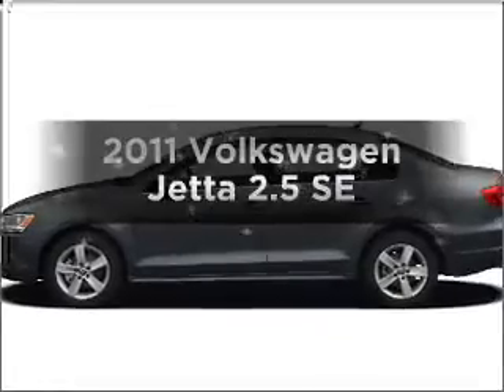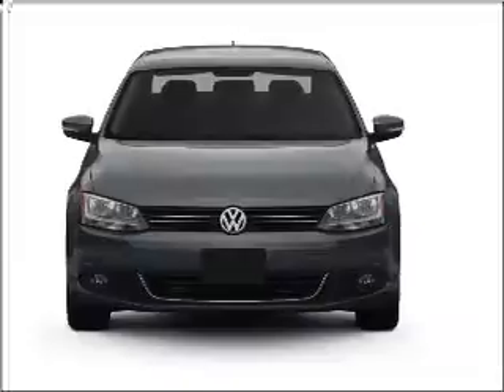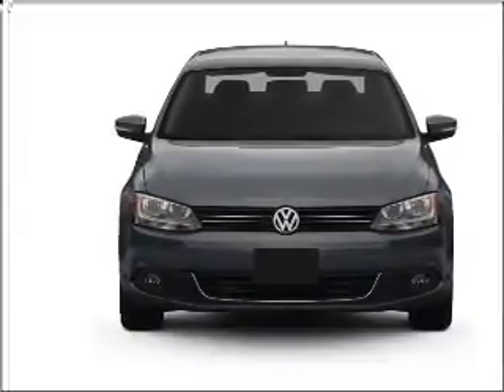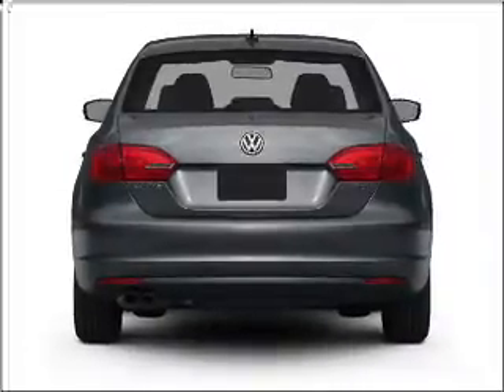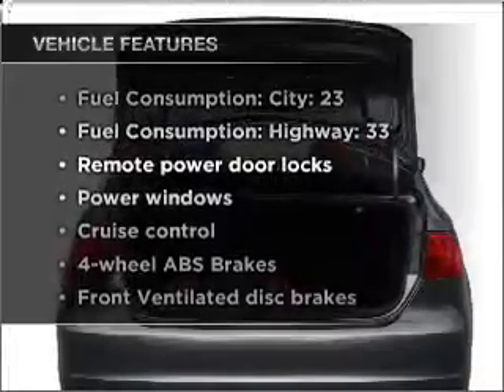Imagine yourself in this 2011 Volkswagen Jetta. If you're looking for a first-rate auto, this one could be yours today. With a reliable engine that gives you more control with its manual transmission, brake safely with the anti-lock braking system. And with these notable features, you won't want to miss out on the opportunity to own this amazing ride.